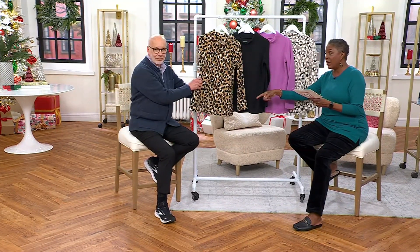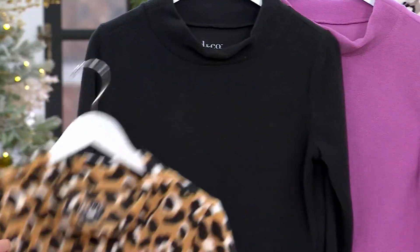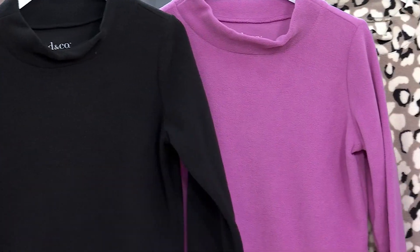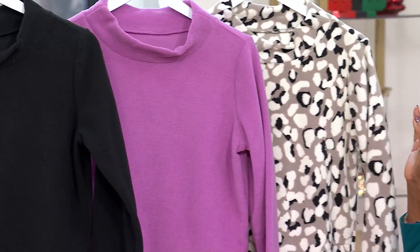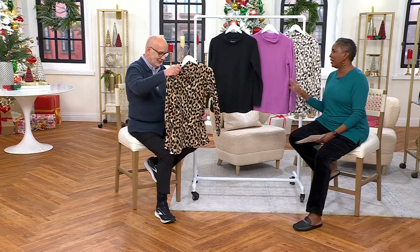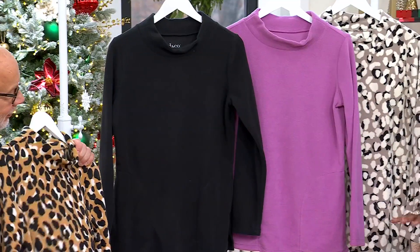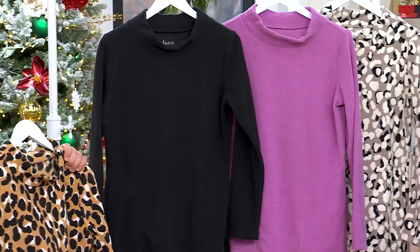We did this in two prints and two solids for you. So if you are thinking gift idea, ask for the camel animal, the black, the wisteria, or the putty animal. All of us know our friends that love animal print and our friends that love solids, so get your choice of whichever you want.